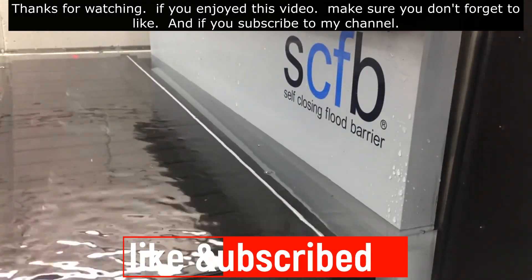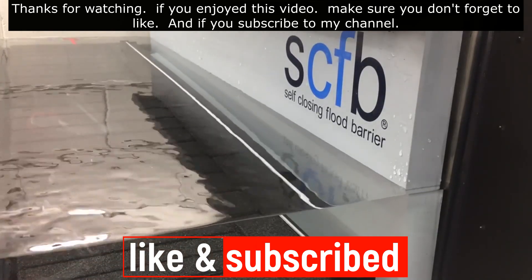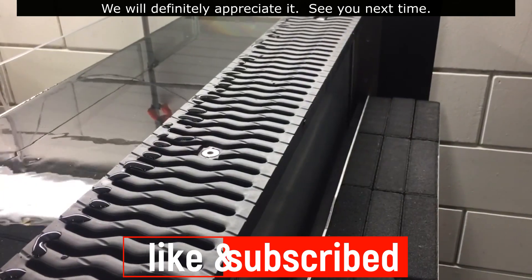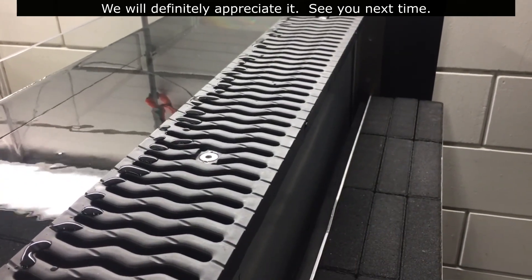Thanks again for watching guys. If you enjoyed this video, make sure you don't forget to like, and if you subscribe to my channel, we will definitely appreciate it. See you next time.